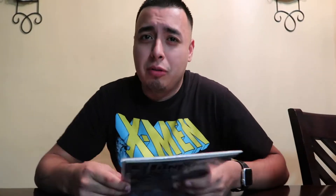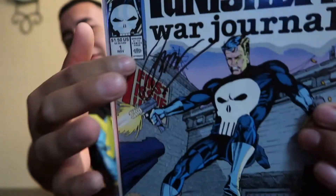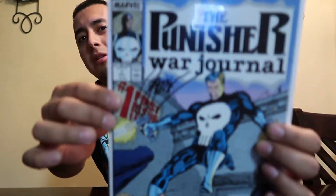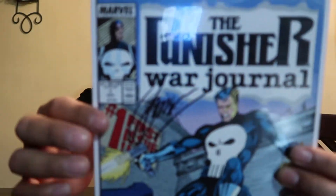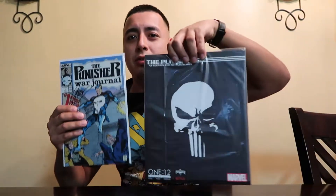I got to meet someone really cool. His name is Jerry Conway. As you guys can see, I got my Punisher comic book autographed right there. Issue number one. Check that out. And here goes the picture right here.